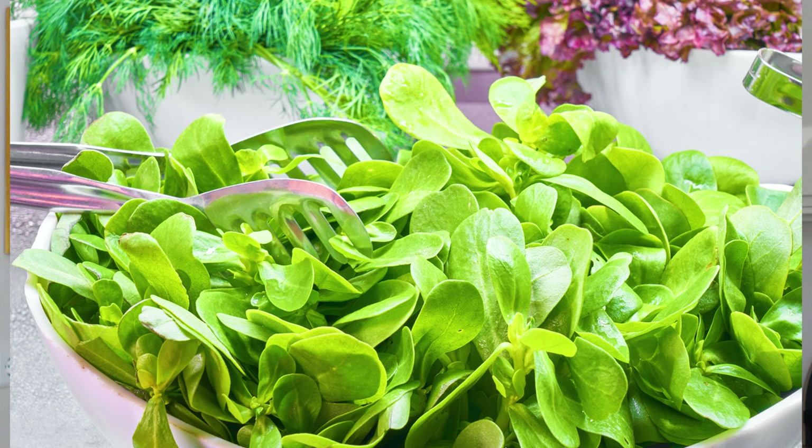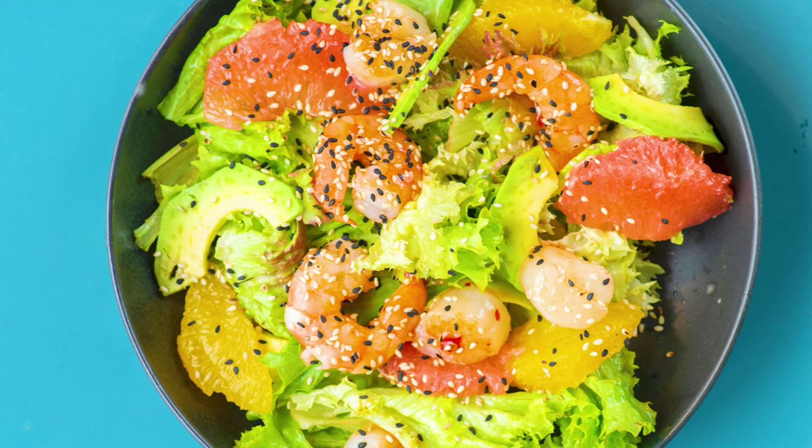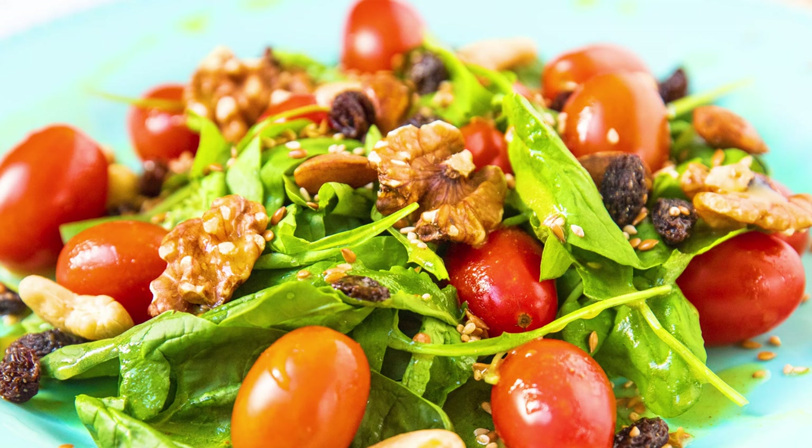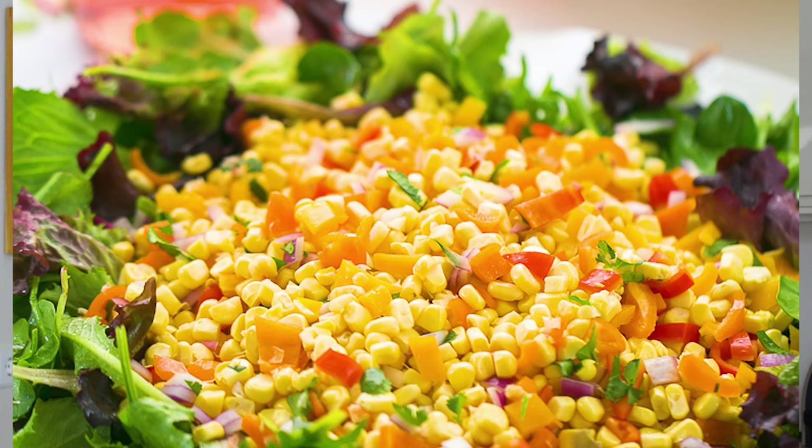Number six: dressings. This is the final essential element of any great salad, and it's a really important one — how you dress your salad can make it sing or sag. Plan to add about two tablespoons per serving. You want the dressing to show off the ingredients, not overwhelm them, so go light but flavorful. Most days I use a simple combination of extra virgin olive oil, lemon juice or vinegar, a touch of spicy mustard, and some salt — a classic vinaigrette is my go-to.